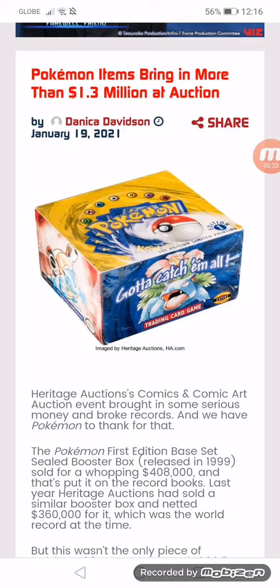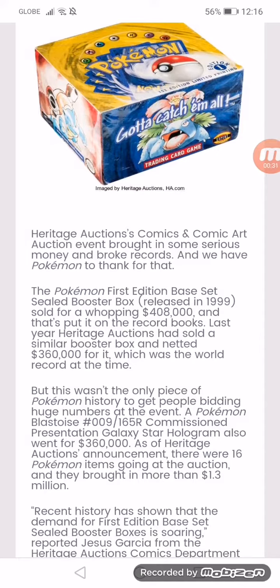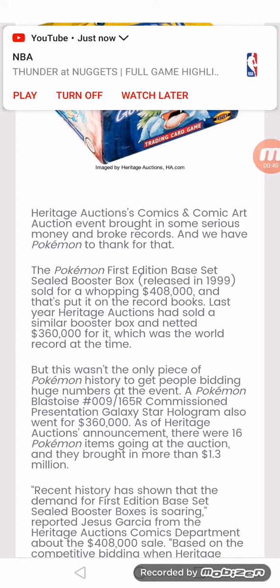Last year, Heritage Auctions sold a similar booster box and netted $360,000 for it, which was the world record at the time. But this wasn't the only piece of Pokemon history to get people bidding huge numbers at the event. A Pokemon Plus toy number 9, 165R commissioned presentation galaxy star hologram, also went for $360,000.